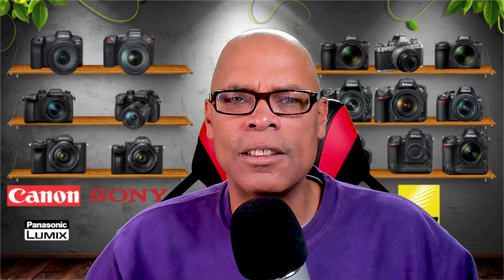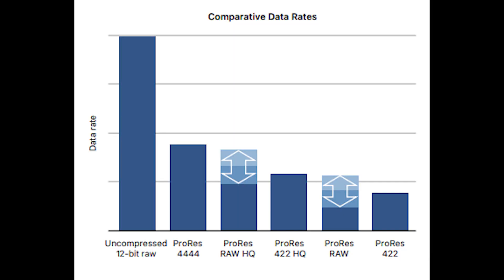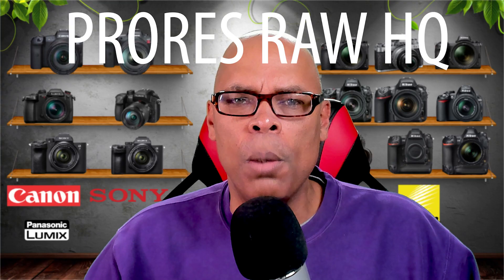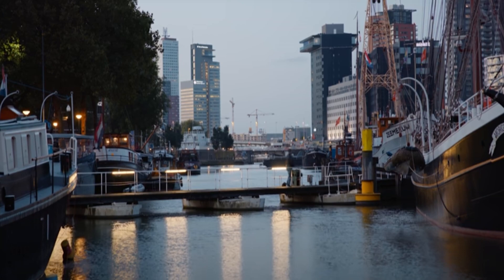By capturing RAW sensor data, more detail and dynamic range can be preserved for editing. With ProRes RAW, file sizes can be kept lower than conventional codecs while still offering improved dynamic range and detail.